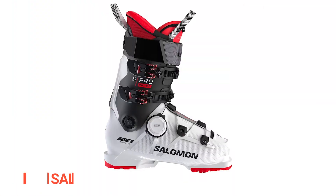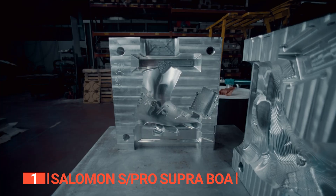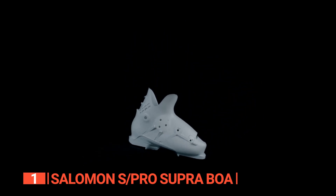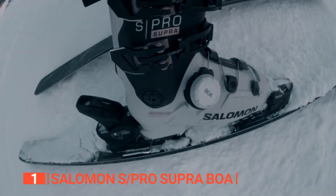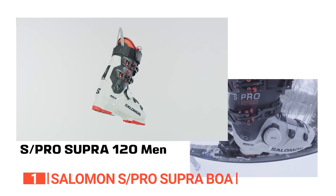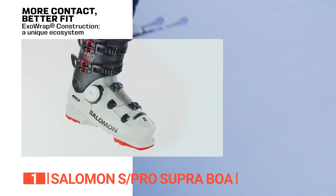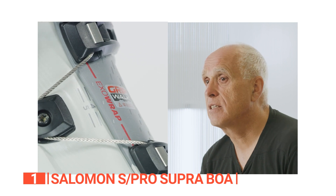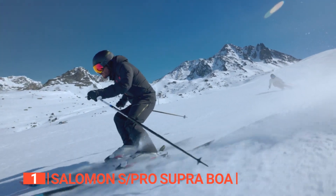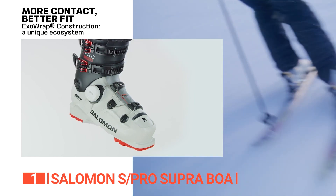Finally, the top ski boots are the Salomon S Pro Supra Boa — where aggression and comfort become pals on the slopes. These boots offer a snug fit, ensuring smooth landings and exhilarating high-speed runs. The standout feature is the Boa fit system in the lower shell, which allows for swift, precise adjustments, evenly embracing your feet and eliminating any discomfort or hot spots. The spine adjuster offers versatile flexibility, letting you switch between a softer flex for comfortable landings and a stiffer one for pro-level runs. The heat-moldable lining adapts to the shape of your foot, ensuring unparalleled comfort on the slopes.